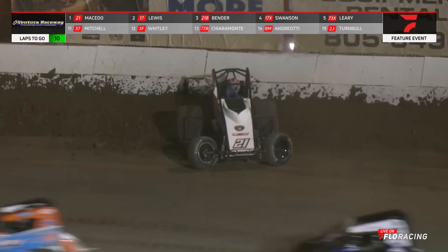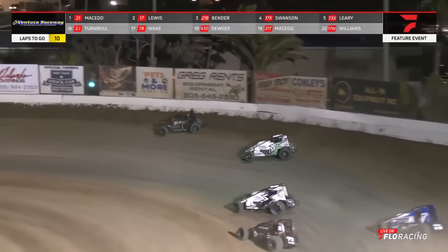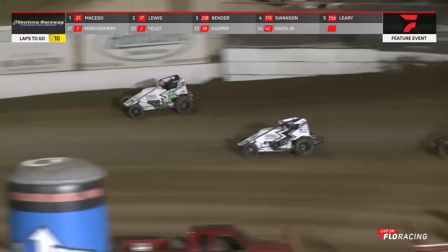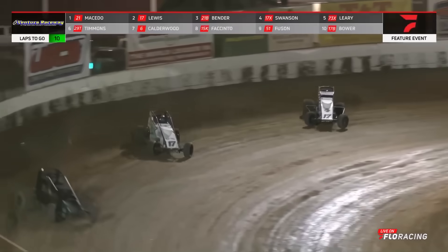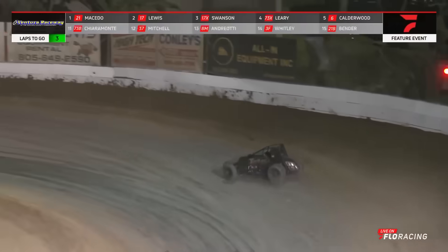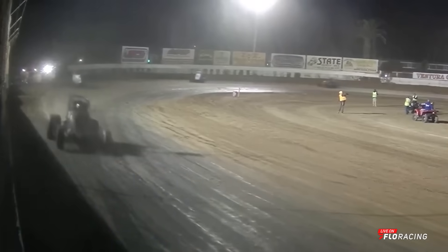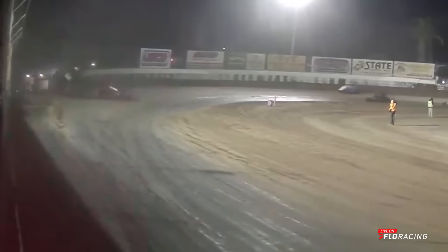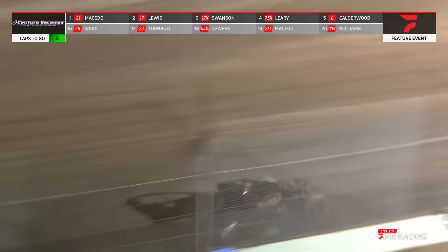Oh my. Field back to green. Dashing off into turns one and two — Masito going to drag the field onto the back straightaway. Better restart that time for Ricky Lewis, seeking up to the high side of the speedway at both ends. Keep an eye down to the bottom for C.J. Leary. Masito at 1.3 seconds ahead — and we got one on its lid. Jake Swanson driving the wing into a tumble over in turn number four.